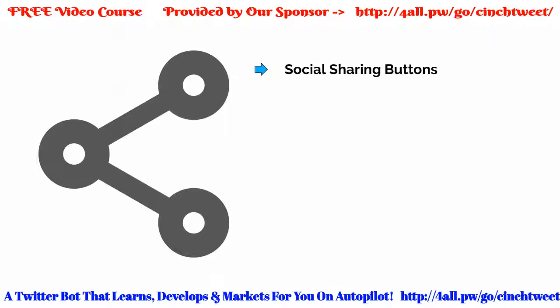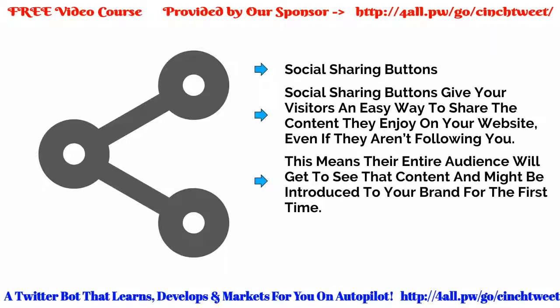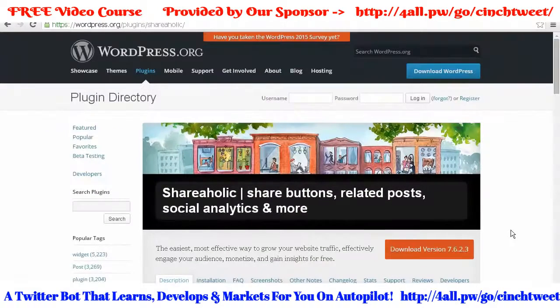We briefly mentioned social sharing buttons as something most people should already know to do — just to reiterate, you should do this. Social sharing buttons give your visitors an easy way to share the content they enjoy on your website, even if they aren't following you. This means their entire audience will get to see that content and might be introduced to your brand for the first time. If you have a WordPress site, the best plugin I know of for this purpose is Shareaholic, which you can install from within the WordPress dashboard. It not only lets your visitors follow you on Twitter, but on other social media sites like Facebook and Google Plus as well.